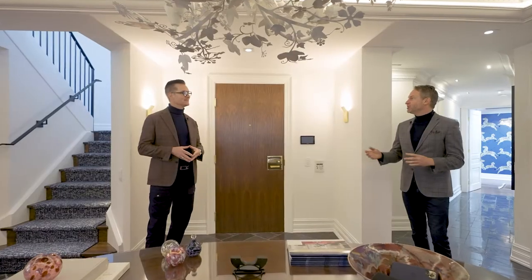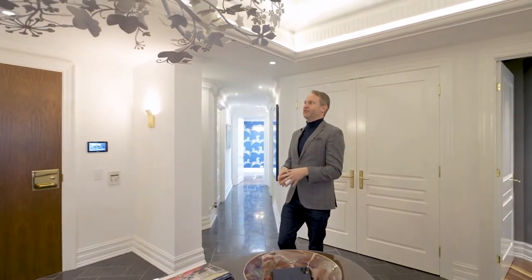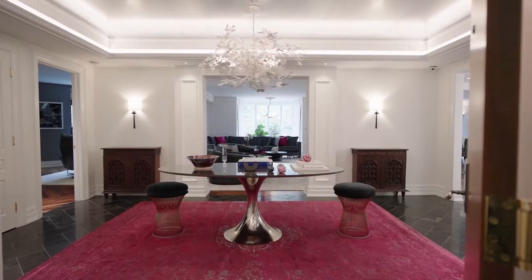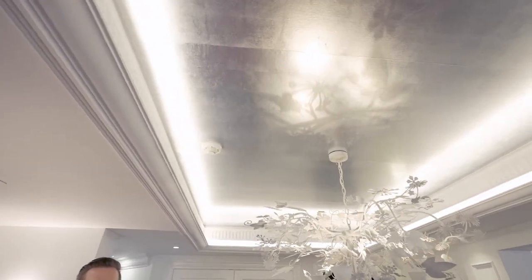This suite comes with four lockers and four premium parking spots. What makes this space very unique is the grandeur of this foyer — look up at the ceiling. It is done with silver leaf. The design firm that did this apartment is called the Design Co, and the attention to detail and design is rather incredible.